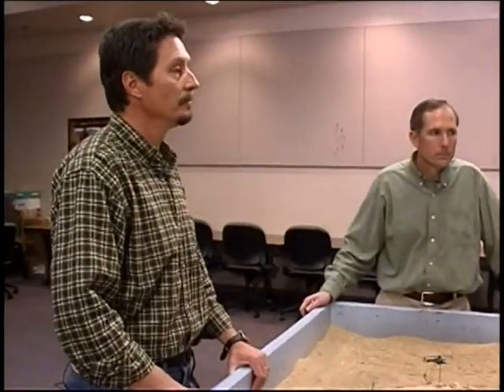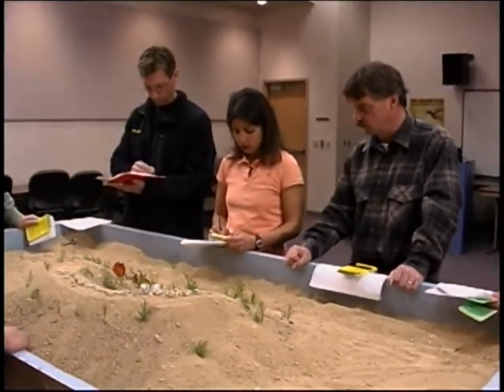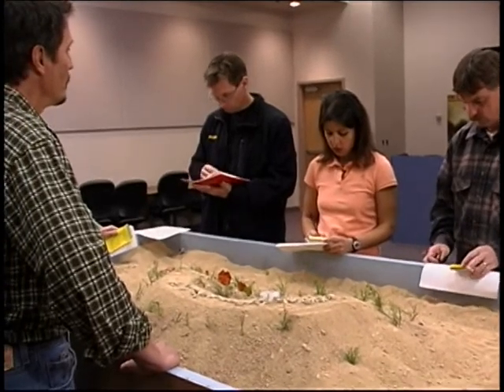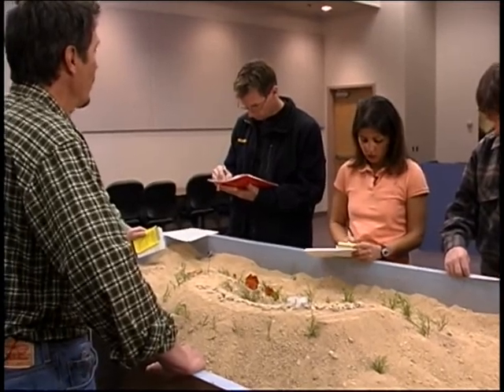What resources are available to us? You currently have one other Heli-Tac crew — that's the Boundary Waters Heli-Tac crew, two Sierra Juliet. You also have two Type 4 engines and one volunteer engine, which is the Mud Flat volunteer fire department.